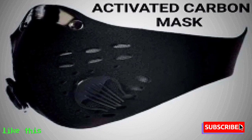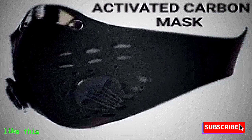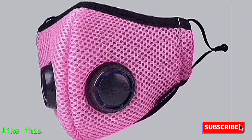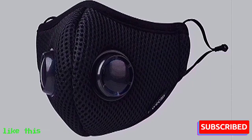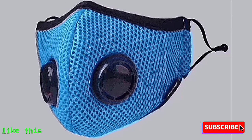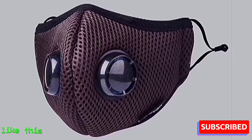Activated Carbon Mask. This mask is usually used to stop odor. It only gives protection up to 10% and is not effective in protecting against viruses. It protects up to 50-60% against bacteria and dust, is effective for 5-6 hours, and can be used up to 3 times.